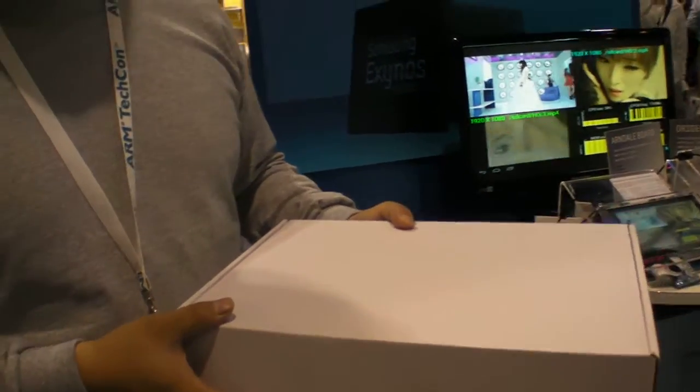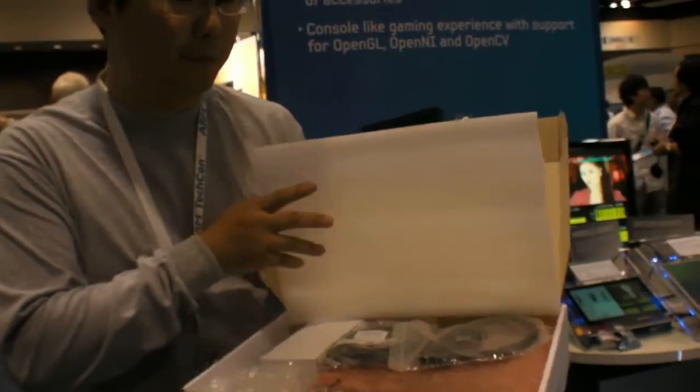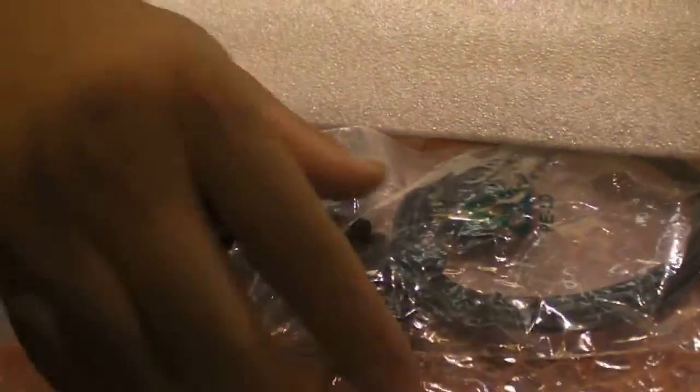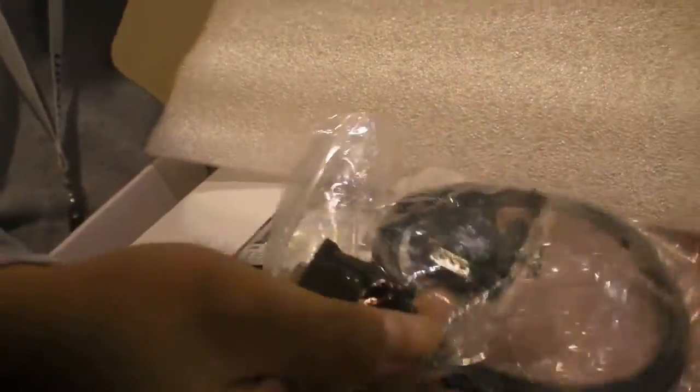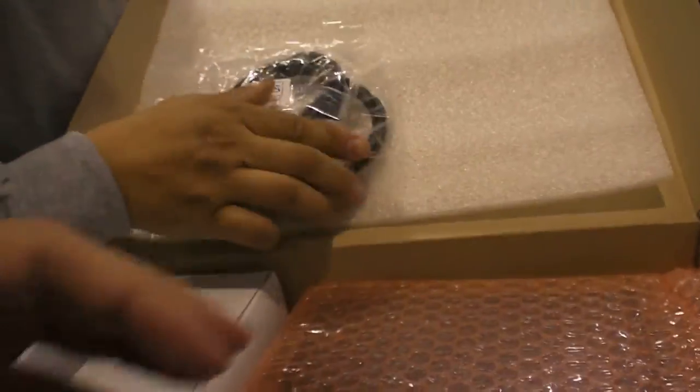So people get exactly this — this is the box as they receive it. When you buy the basic form of the Arndale board, you get a serial cable and a USB cable inside the box, basically.